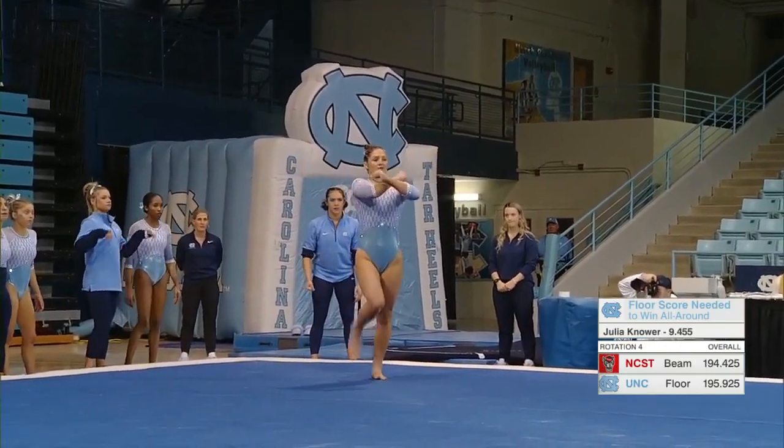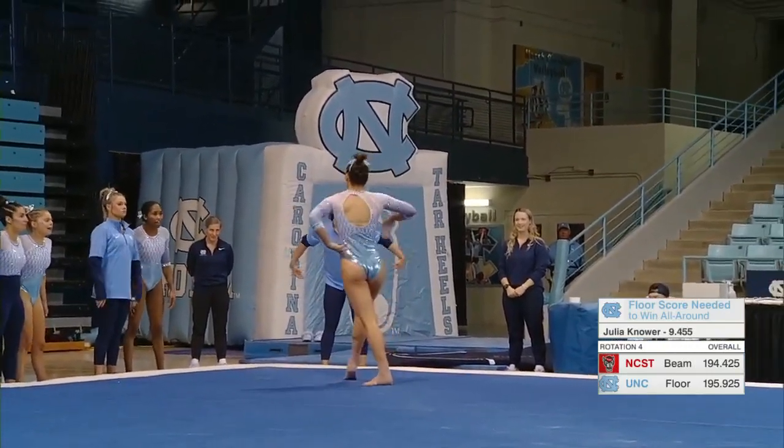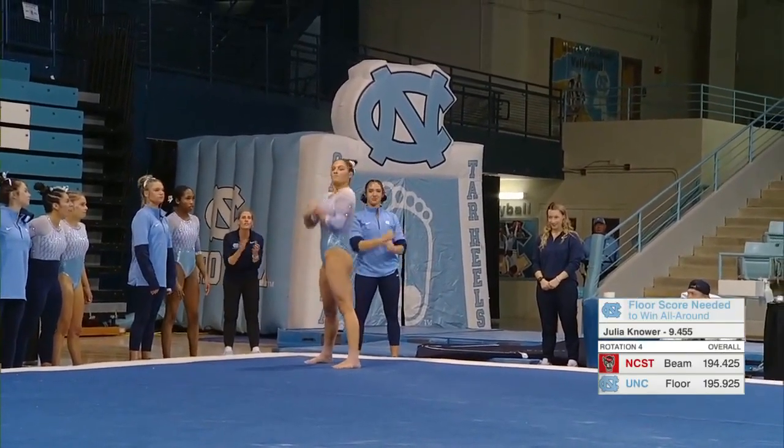William Noher needs a 9.455 to win the all-around. This is going to be a really fun routine to watch.